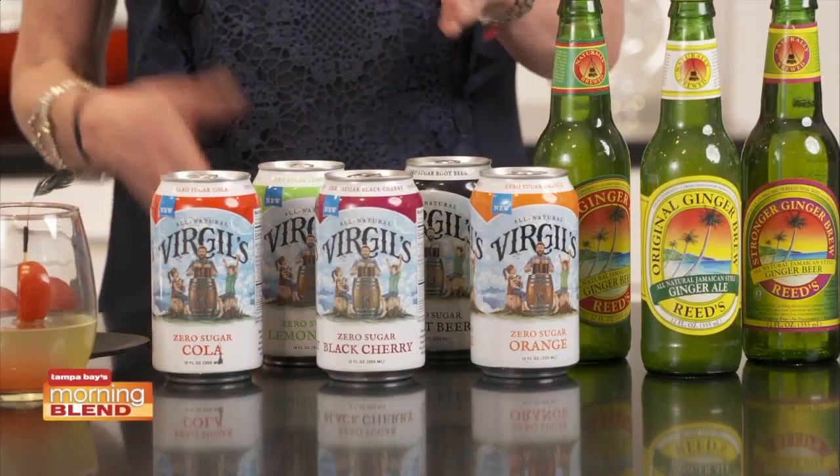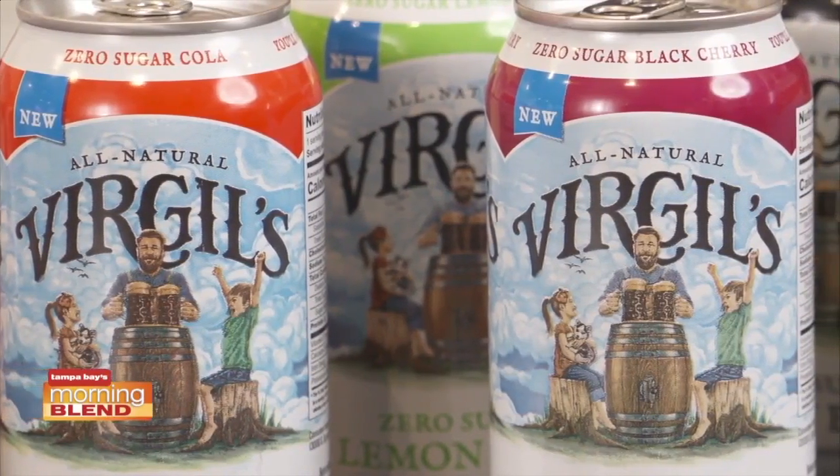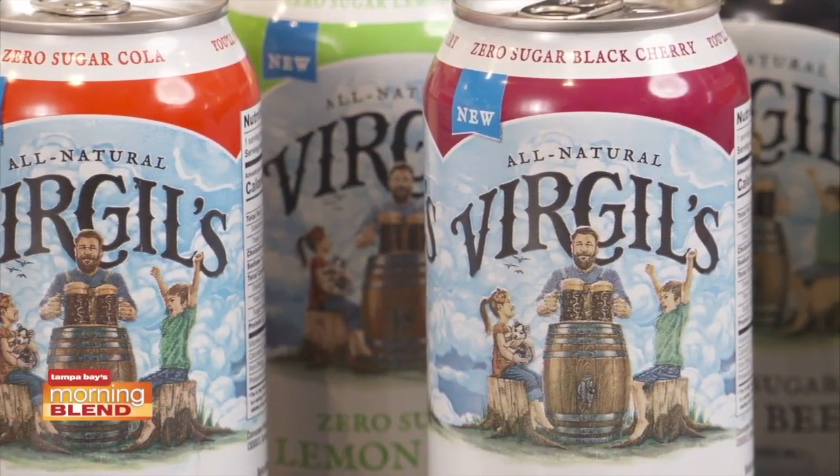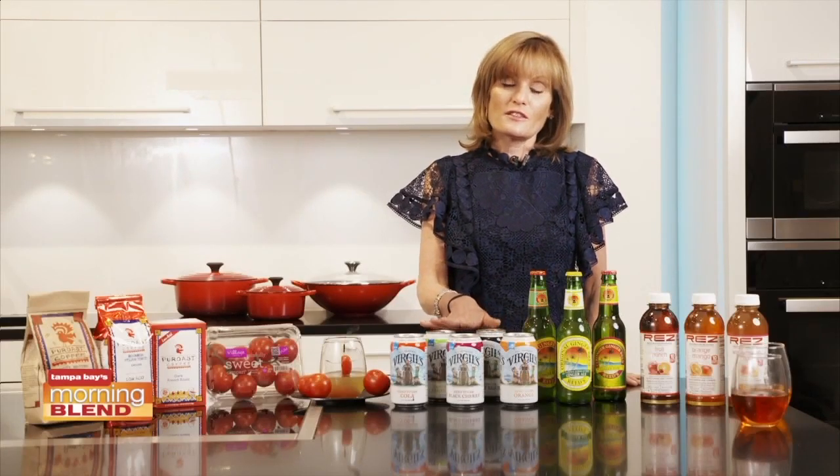Then we have Virgil's zero calorie soda. It contains no aspartame, no chemicals, no colorings, no dyes. It's sweetened with an all-natural proprietary blend of sweeteners including stevia, so it's completely all natural.